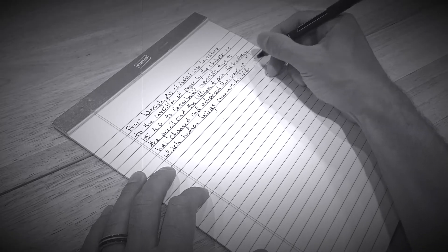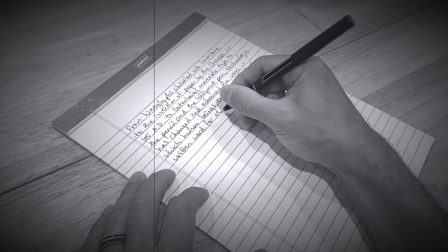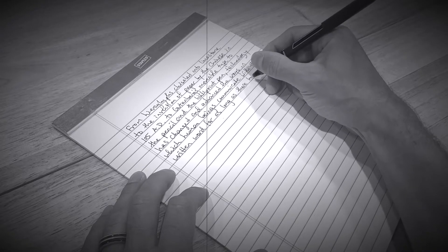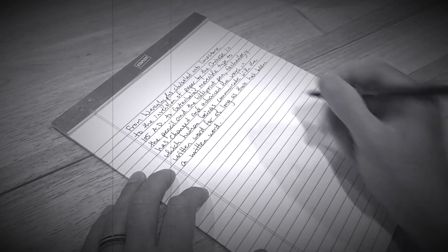From hieroglyphs chiseled into limestone, to the invention of paper by the Chinese in 105 AD, to Gutenberg's movable type, to the pencil and the ballpoint pen, technology has changed and advanced the ways in which human beings communicate with the written word for as long as there has been a written word.